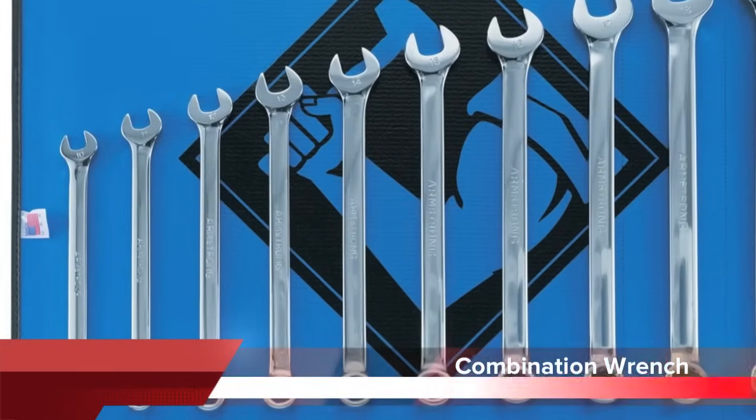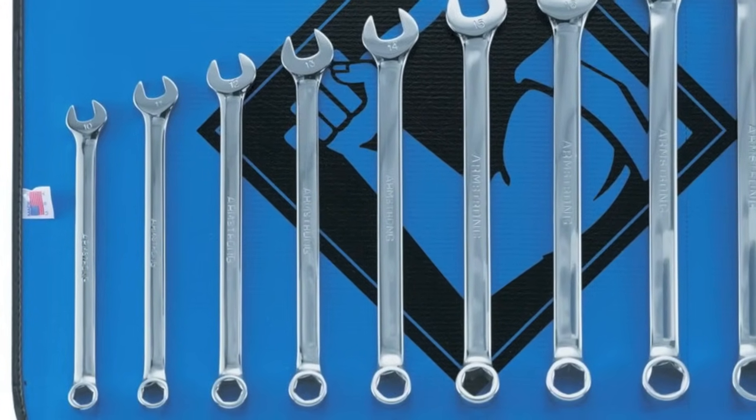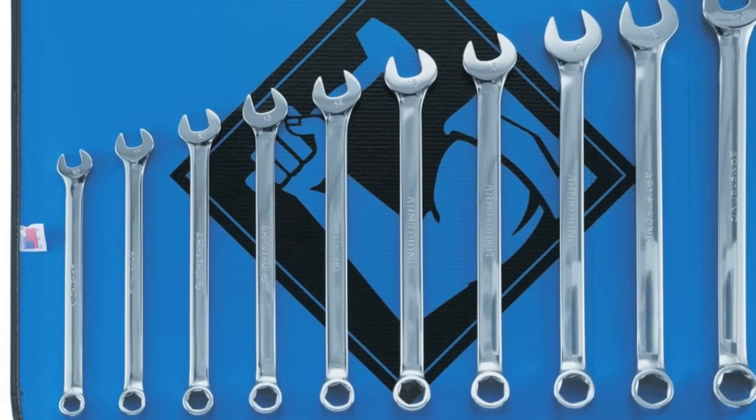A combination wrench has an open end on one side and a box end on the other. This is the most common wrench in the mechanic's toolbox and can be the only wrench needed for the new mechanic.